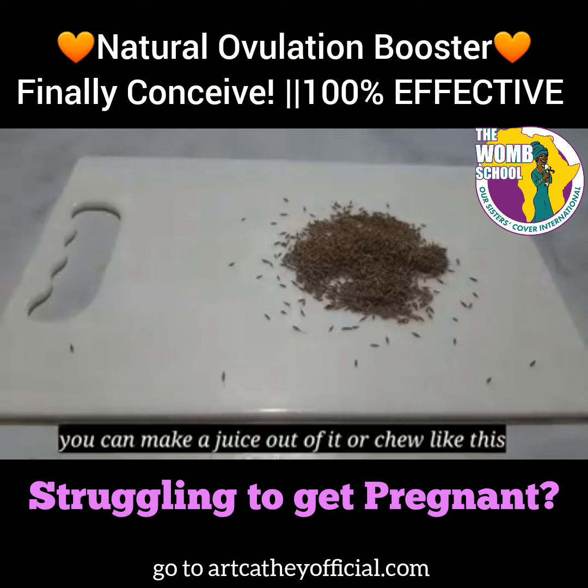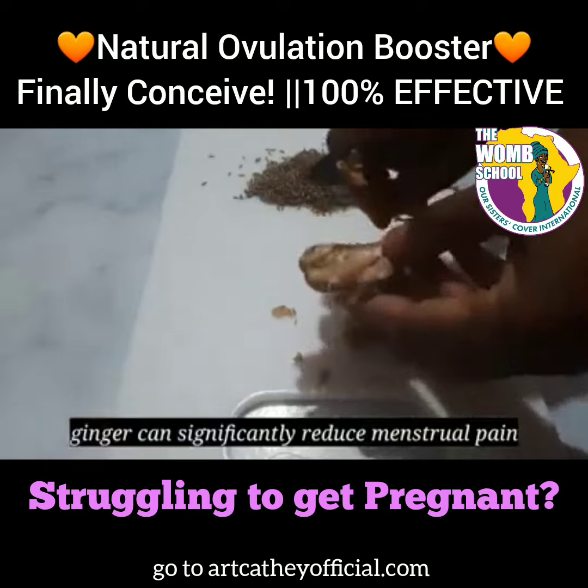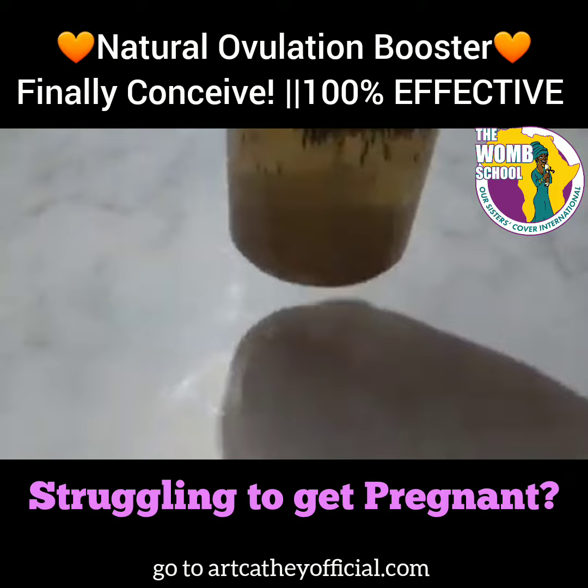You can make a juice out of this or chew it as it is. When people take the cumin seed, a lot of them do not understand that with these anti-inflammatory properties, it helps you get pregnant faster as well. And the ginger you're going to add helps you with menstrual pain.